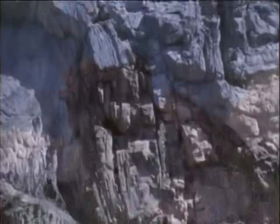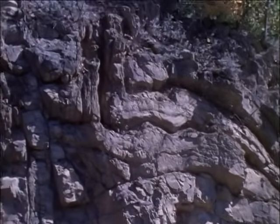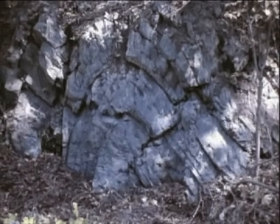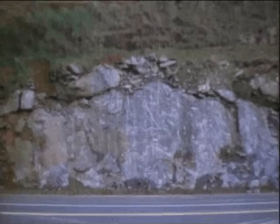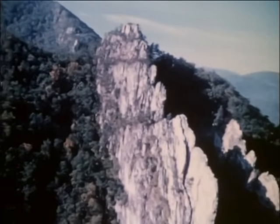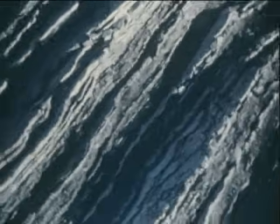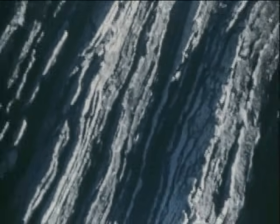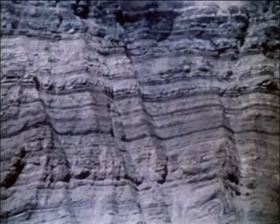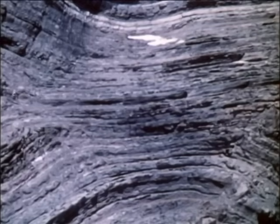Geologists who study the structure of the Earth's crust have realized that almost everywhere, the rocks they find on the surface have been thrust up, tilted, bent, or broken during the long history of the Earth. In mountain ranges around the world, they have found great layers tilted like these. In fact, undisturbed rocks are the exception rather than the rule.